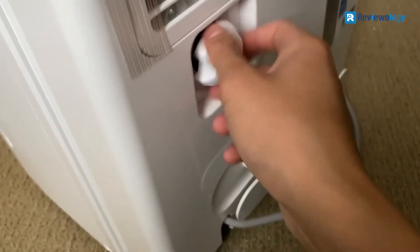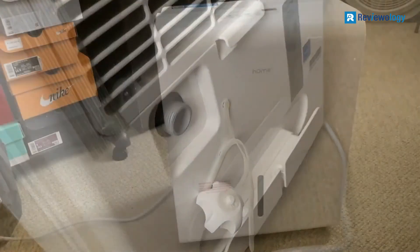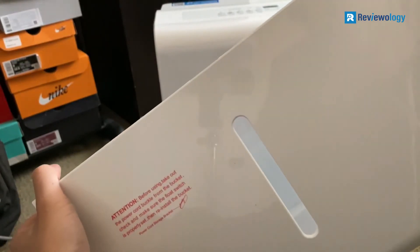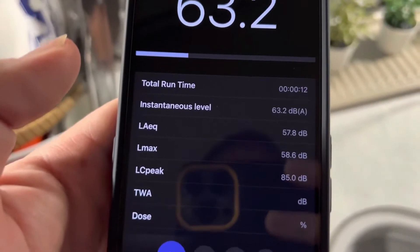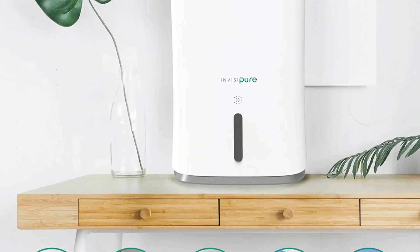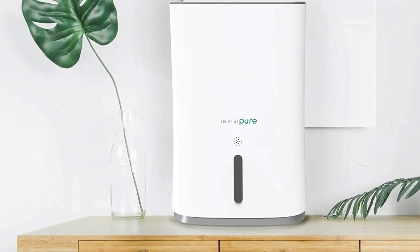When the tank is full of water, it will automatically shut off until you empty the tank. It has a 0.8-gallon water tank capacity and removes up to 22 pints of moisture from the air per day. If you are interested in any of the mentioned products, don't forget to check the description box — you will find more necessary information and up-to-date pricing down there. Don't forget to like the video and subscribe to the channel.